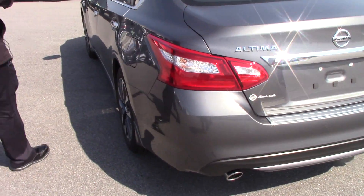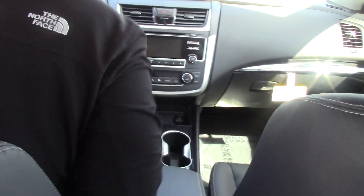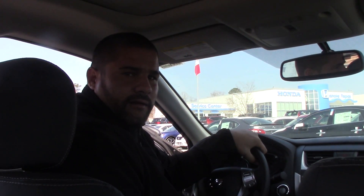The opening of the vehicle — once again, the SL comes with leather, black leather interior, heated seats, automatic transmission, Bluetooth, cruise control, navigation, XM satellite radio. Awesome, very nice ride. 2016 SL Nissan Altima.